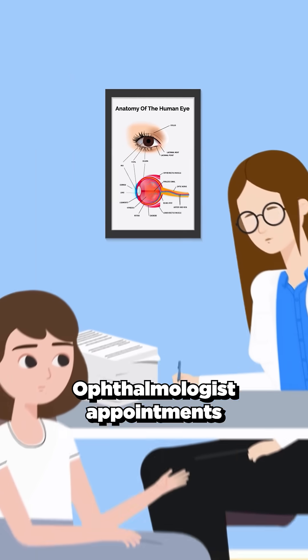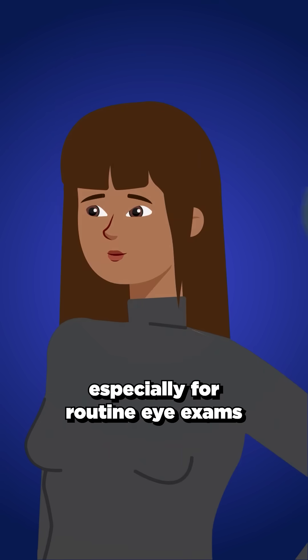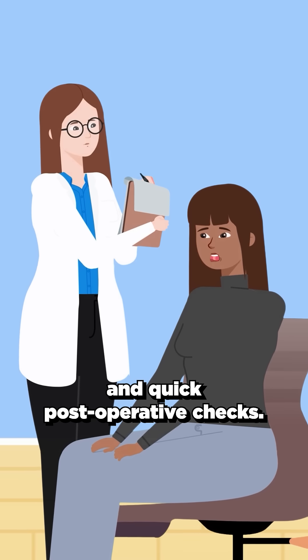Ophthalmologist appointments can be remarkably efficient. Some see 10 to 15 patients hourly, especially for routine eye exams and quick post-operative checks.